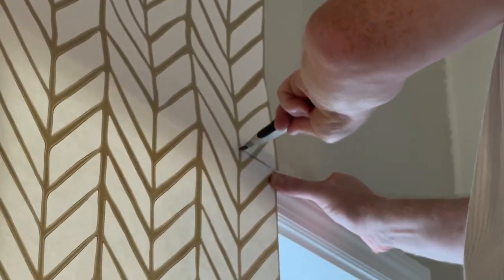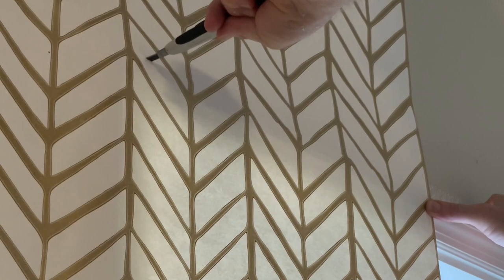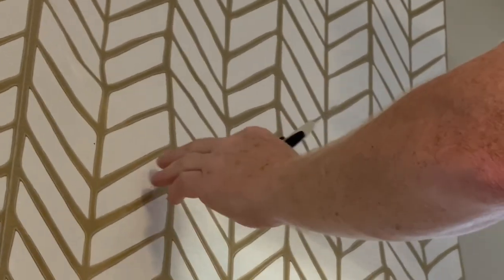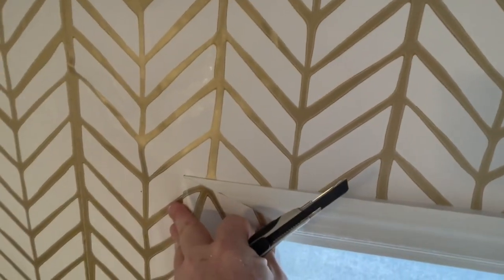Can you zoom in? When I get to the end, I cut like almost I'm cutting meat — back and forth. Good thing I caught that. If you let it drop, it'll tear. See that? Nice, precise cut right to the edge.